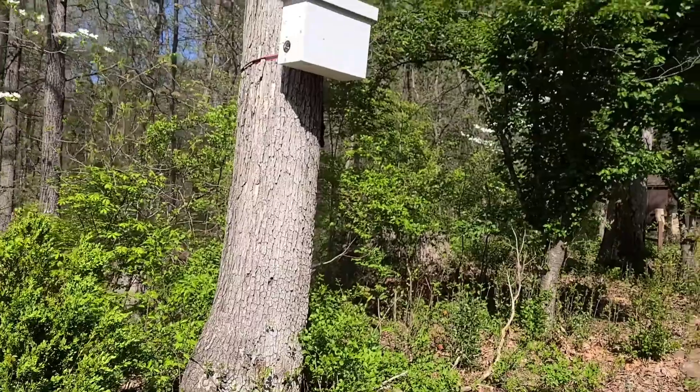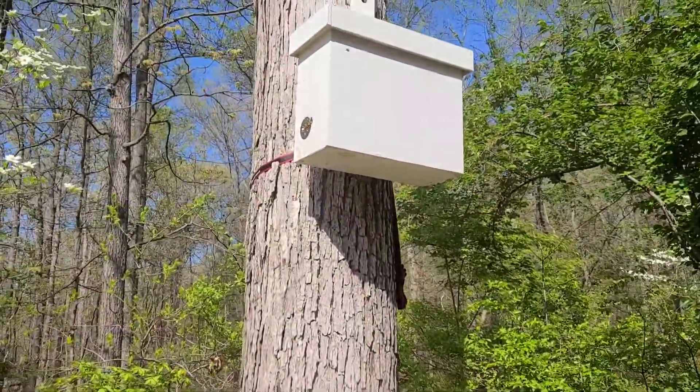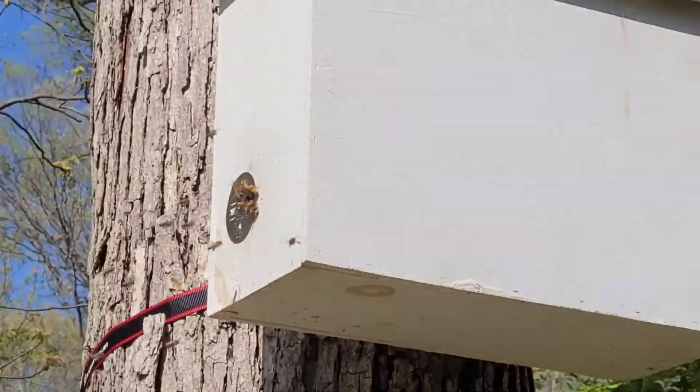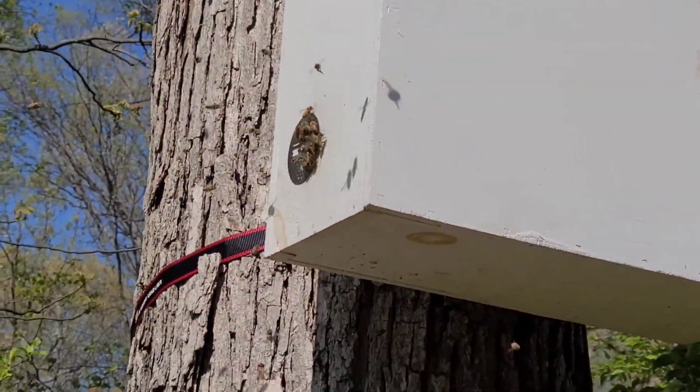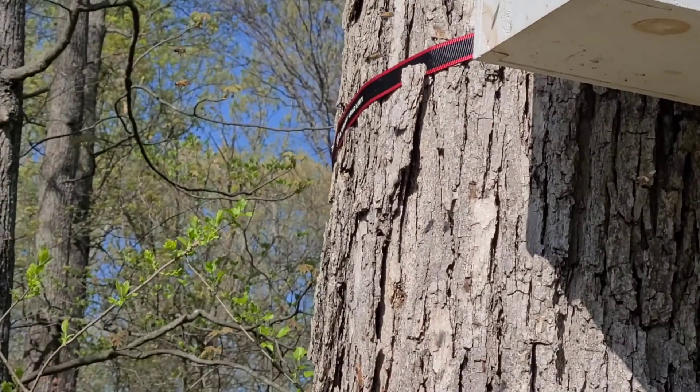Let me turn around and flip the camera. Now let's go ahead and zoom in a touch. Lots of good activity — a lot of orientation-looking flights going on.